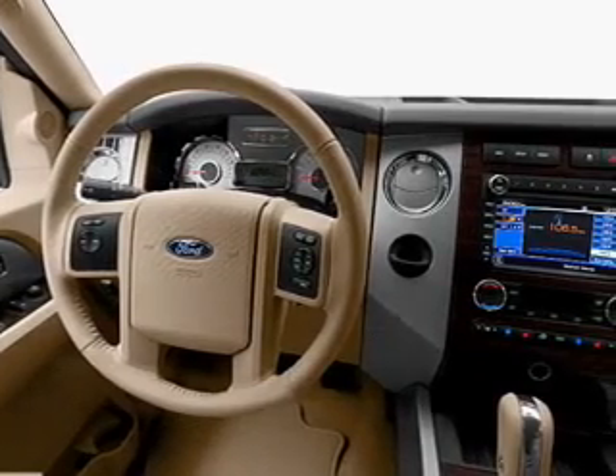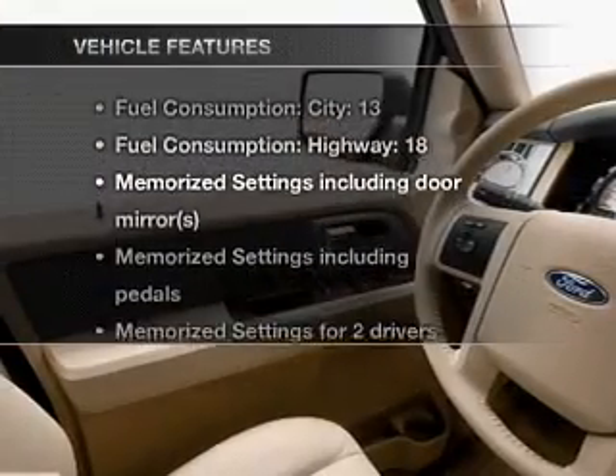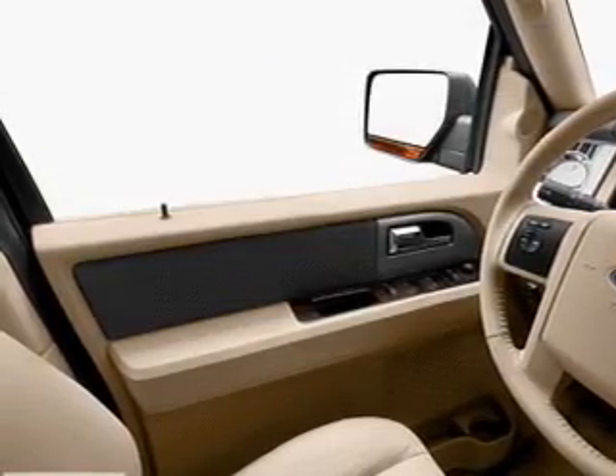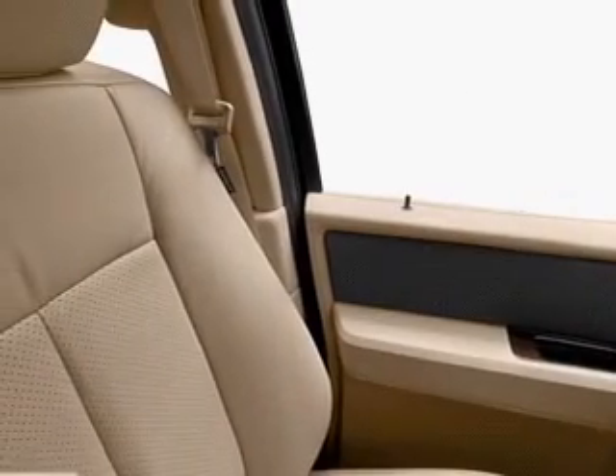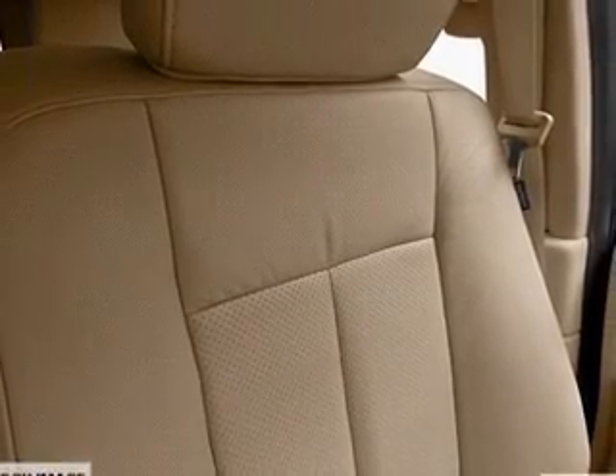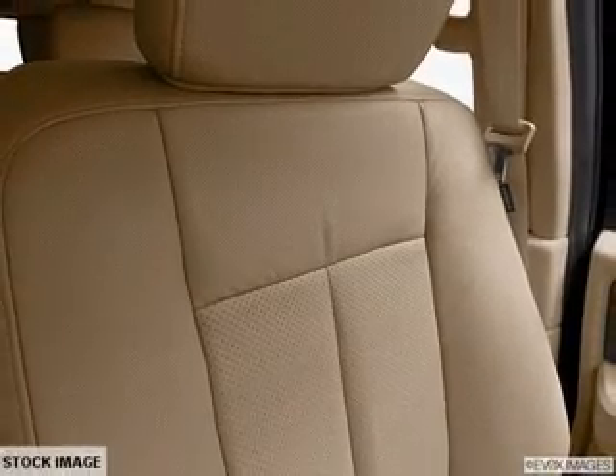Pamper yourself with memory settings. And with these notable features, you won't want to miss out on the opportunity to own this amazing ride: air conditioning, power door locks, power windows, power steering, cruise control, power mirrors, an AM FM stereo with a CD player, and an adjustable tilt steering wheel.